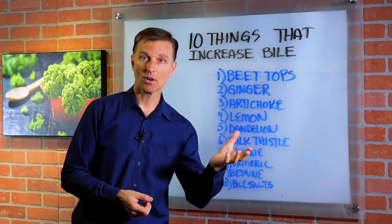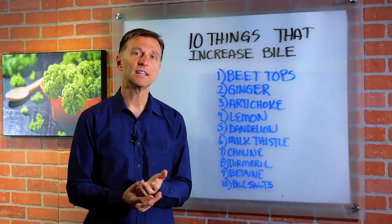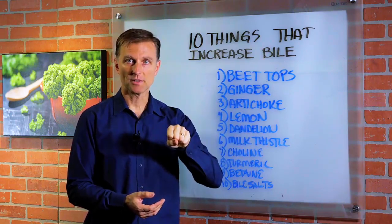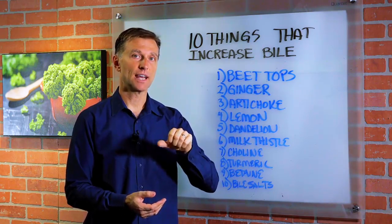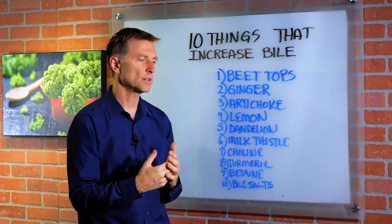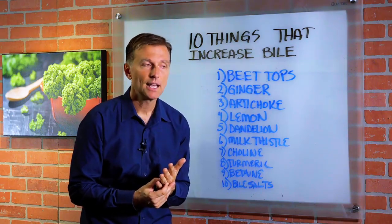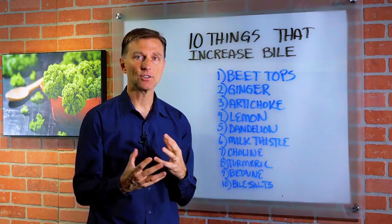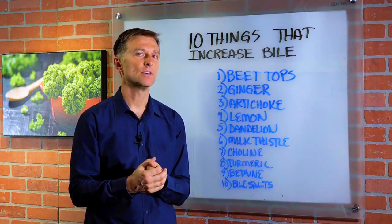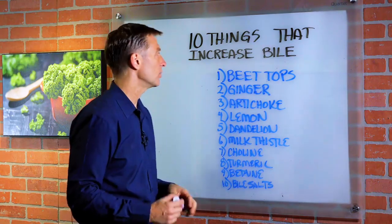If you don't have a gallbladder, bile just trickles down with no concentration, which greatly inhibits the digestion of fat and the extraction of fat-soluble vitamins and essential fatty acids. Bile is very important in breaking down fats, lubricating the colon, helping kill certain bad bacteria, and it's involved in the balance of microbial health. So we need bile.